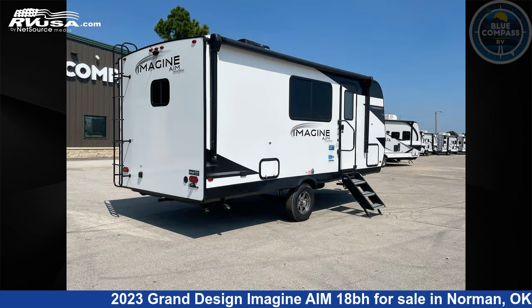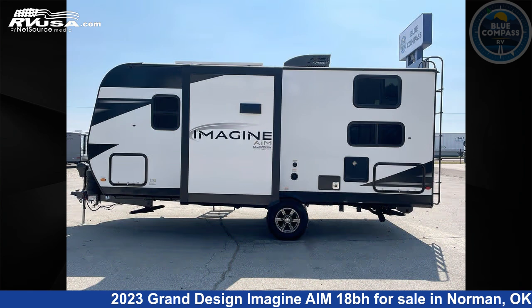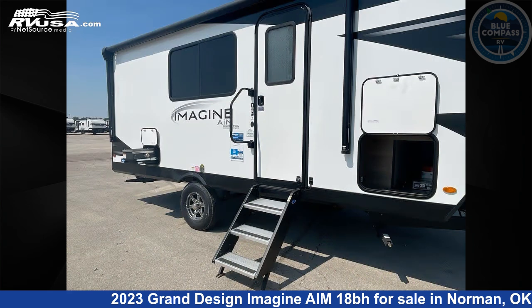This used Grand Design is 21 feet 0 inches in length and features sleeps 4, slide-out, and 42 gallons fresh water capacity. The floor plan layout of this travel trailer features bunkhouse and Murphy bed.